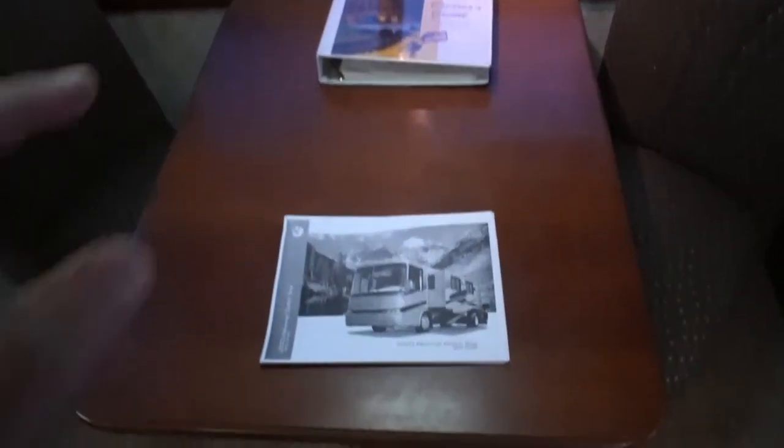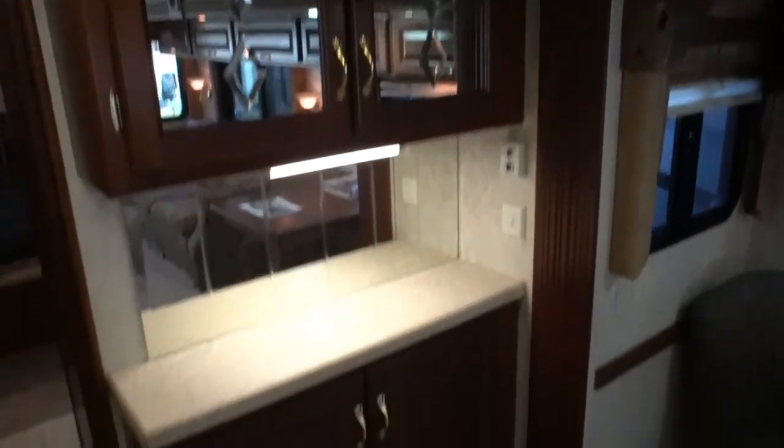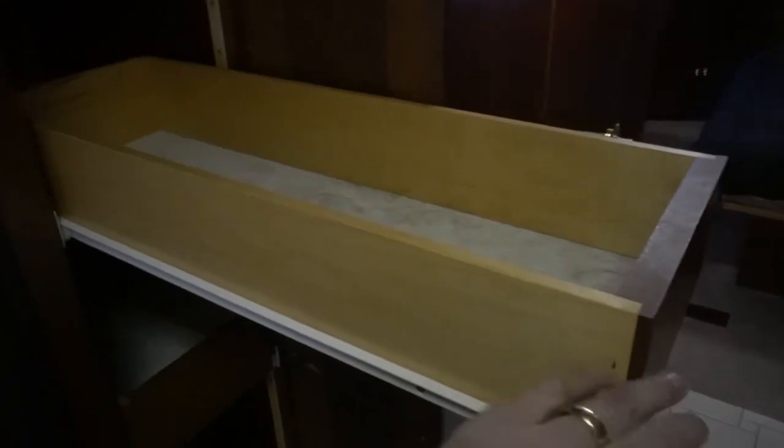Eight cubic foot Dometic RV refrigerator/freezer already getting cold - we guarantee that to work and the freezer is already getting nice and cold. Table and chairs, and I've got some owner's manuals and a factory sales brochure in here. Glass on the front of the cabinets looks great, Corian again. This is a beautiful coach folks. Got a pantry right here beside the fridge with slide-out trays - pretty good sized, five of them.